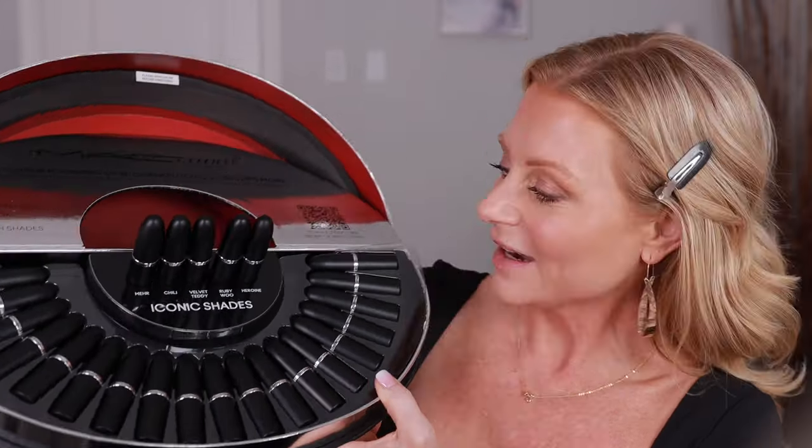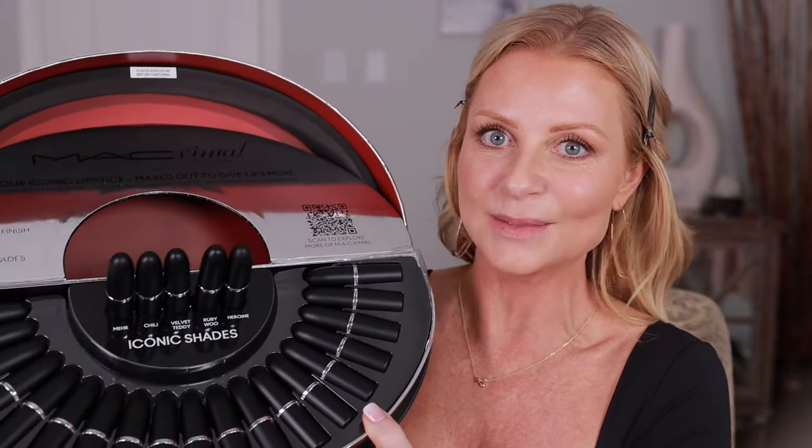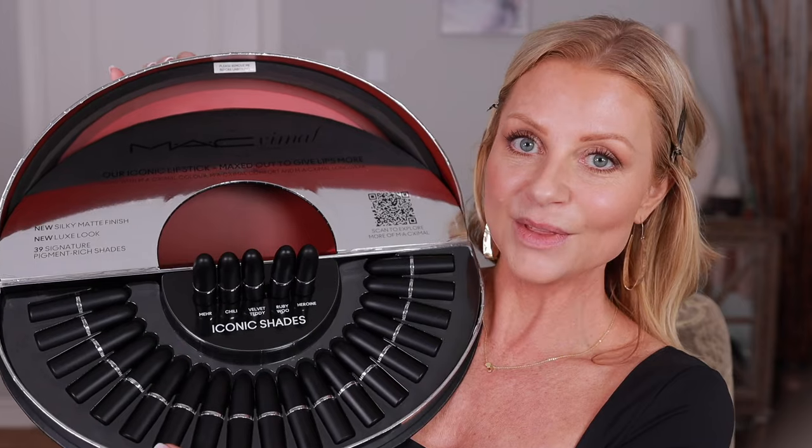Are my lips ready for this? Yes, they are. I'm so excited. I didn't expect this in the mail the other day, and I've been waiting to try these on. Matt came out with a new formula of lipsticks. They sent me 39 Signature Pigment Rich Shades. I already purchased a few of these, and if you were in my live the other night, you know that I'm giving three lipsticks away. I already have a winner. Congratulations, Tracy.